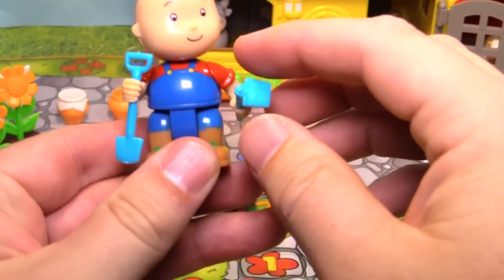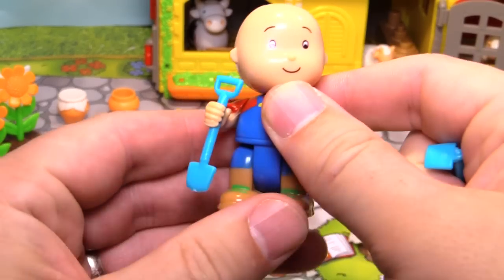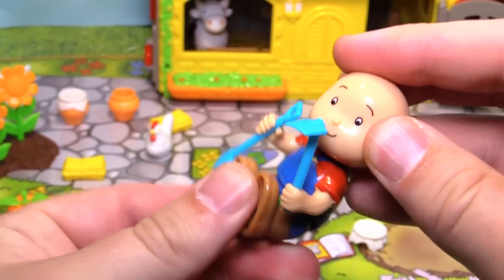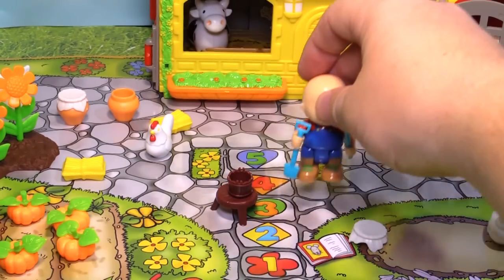Last but not least, here's Caillou. He's wearing his coveralls, and he has a shovel and a hoe and other things that you can put in and out of his hands — just like that. They can move, and look, he can even move his legs.